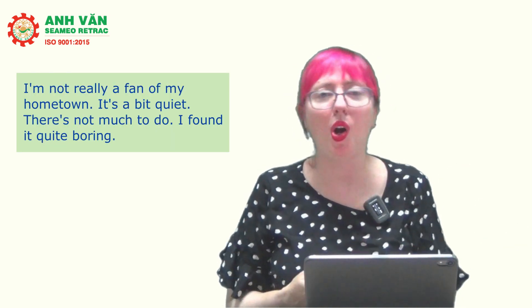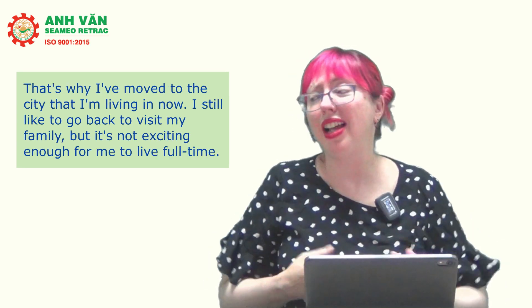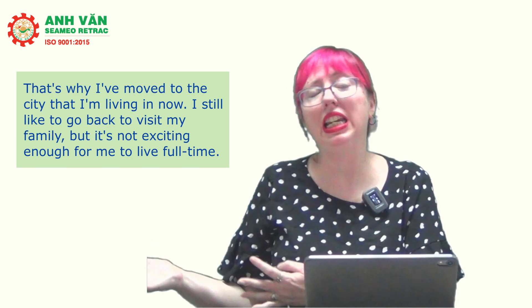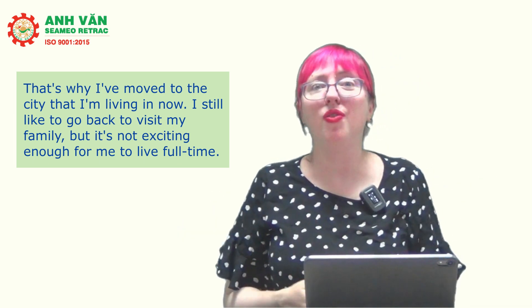Some people might get 'do you like your hometown?' and treat it as a yes or no answer — but that's not enough. If you say no, tell us why. For example: 'I'm not really a fan of my hometown. It's a bit quiet, there's not much to do, I found it quite boring — that's why I moved to the city I'm living in now. I still like to go back to visit my family, but it's not exciting enough for me to live there full-time.'